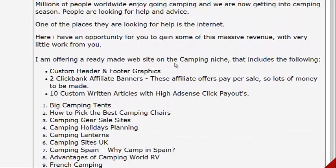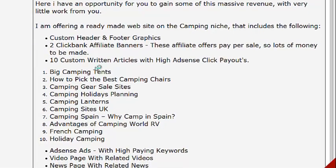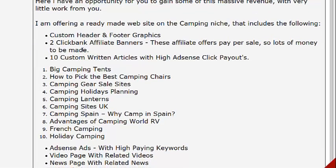What you're going to get here is basically a complete site in the camping niche. You get a custom header and footer graphics, so you don't have to go out and hire graphic designers or try to create your own graphics — it's all done for you. You're also going to get 10 custom written articles and Clickbank affiliate banners.